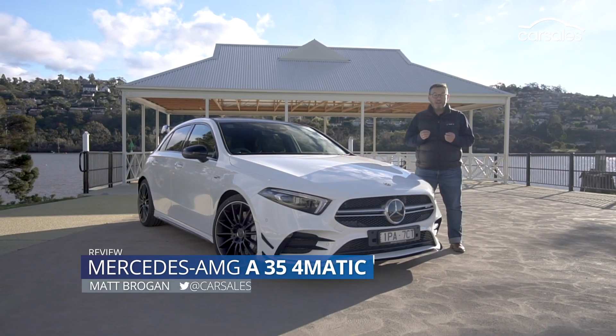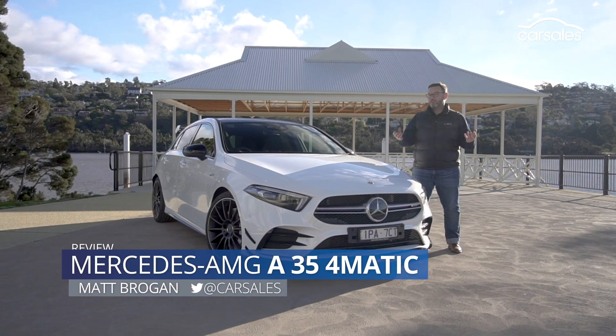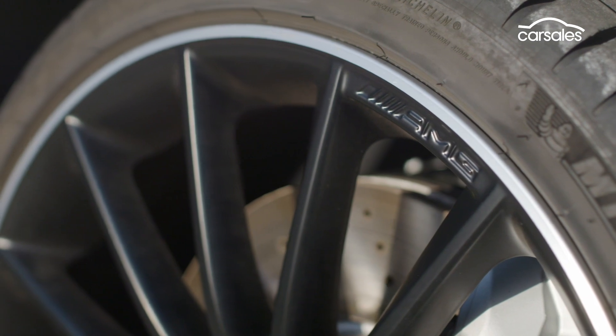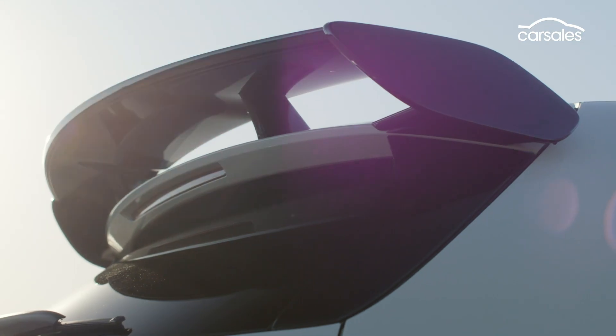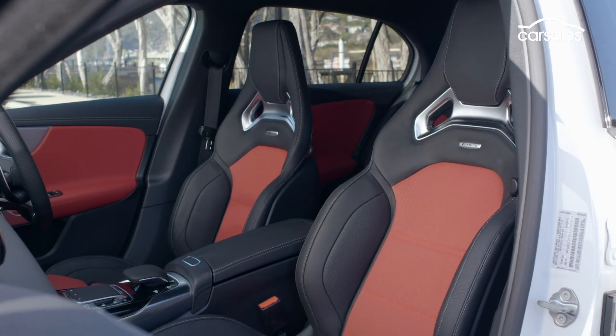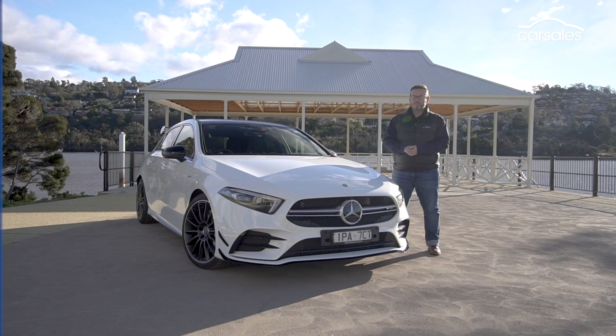Aussie buyers love a prestige badge, and we'd probably love a hot hatch even more. So when you combine the two together, that appeal is almost magnetic. Now Mercedes-Benz has introduced a new, even better value-for-money version of its A-Class hatch, the A35, and today we're going to take it for a spin.